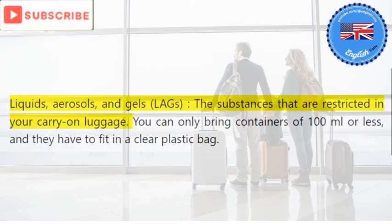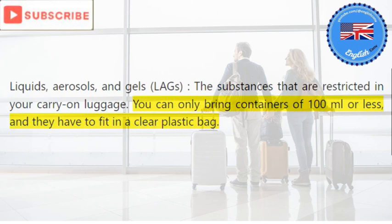Liquids, aerosols, and gels (LAGs): the substances that are restricted in your carry-on luggage. You can only bring containers of 100 milliliters or less, and they have to fit in a clear plastic bag.